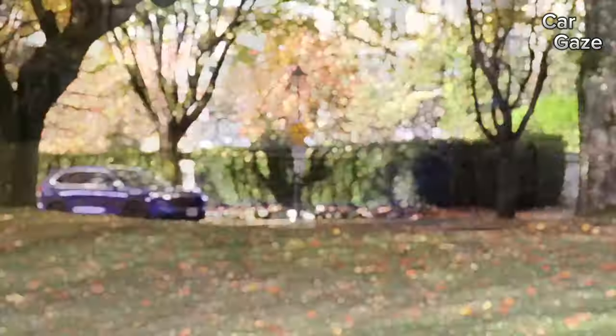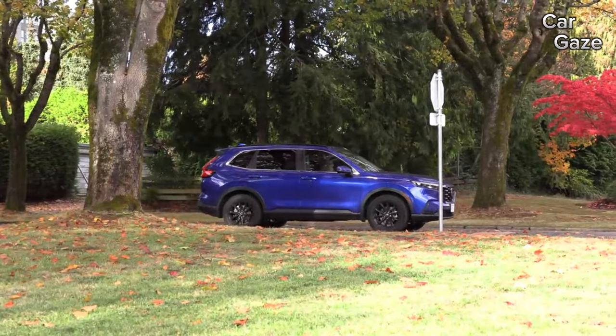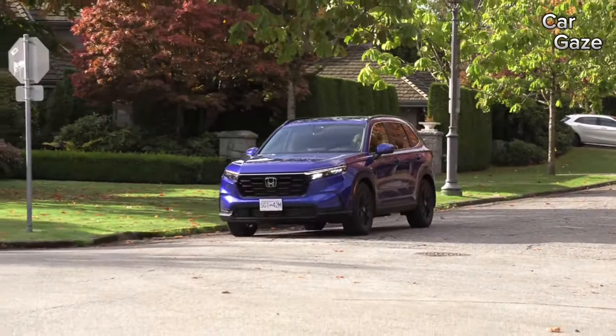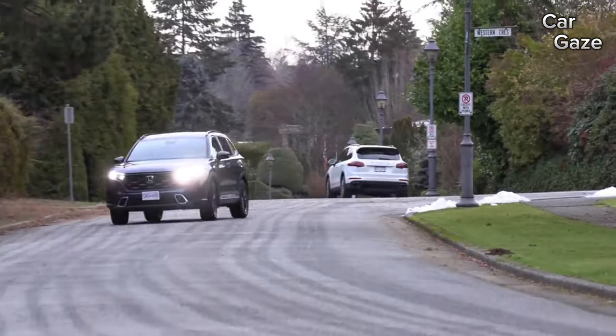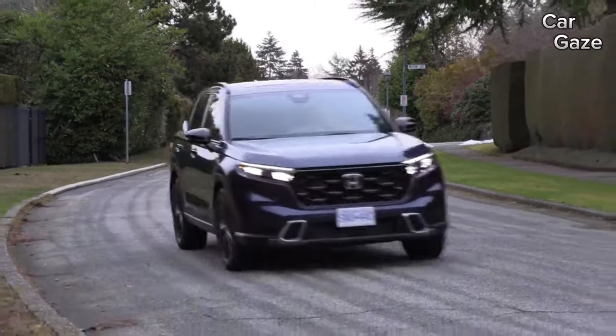Warranty-wise, the CR-V offers standard coverage with a limited warranty of 3 years or 36,000 miles, and a powertrain warranty of 5 years or 60,000 miles. The noteworthy addition for 2024 is complimentary scheduled maintenance for 2 years or 24,000 miles, adding an extra layer of value to this already impressive SUV.